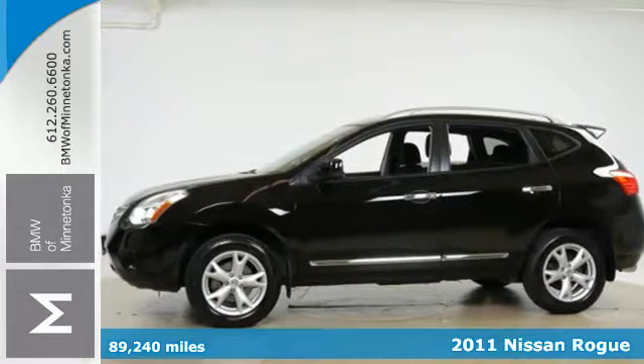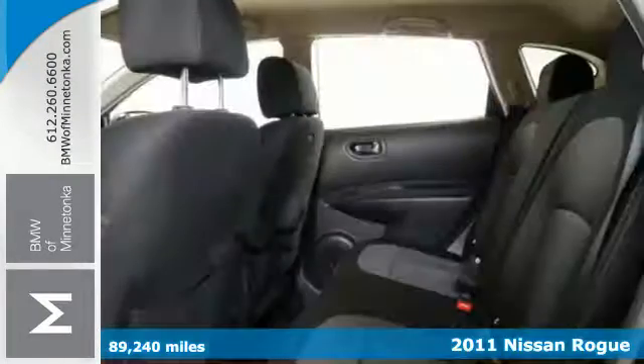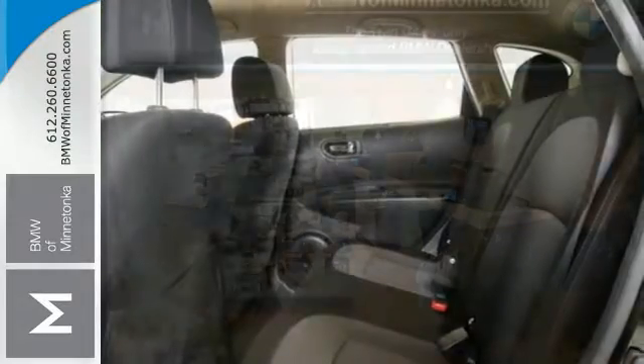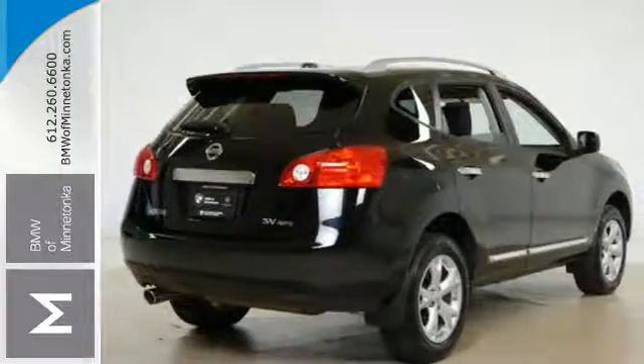It's a 2011 Nissan Rogue. This acclaimed compact crossover offers supreme versatility and value, with standard amenities including a tilt-adjustable steering wheel, tire pressure monitor, stability and traction control, and a premium audio system with MP3 input, iPod integration, and speed-sensitive volume control.